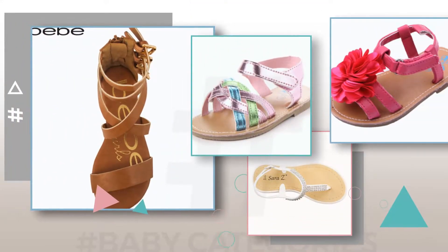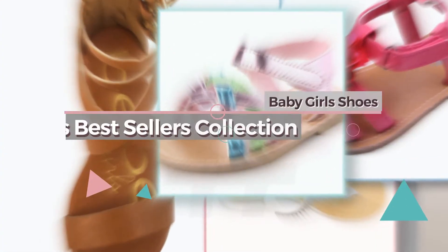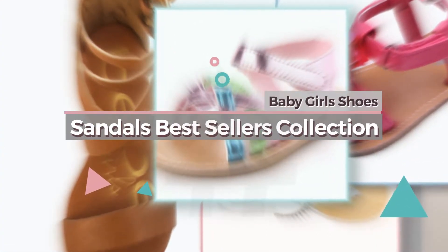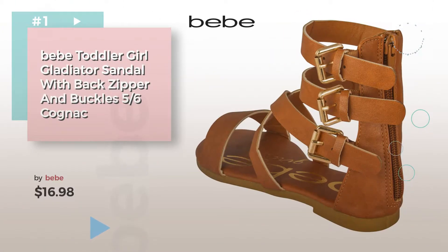If you're looking for baby sandals, here's a collection you've got to see. Baby Girl's Shoes Sandals Best Sellers Collection. Number 1, by BB. Watch this video and get inspired.